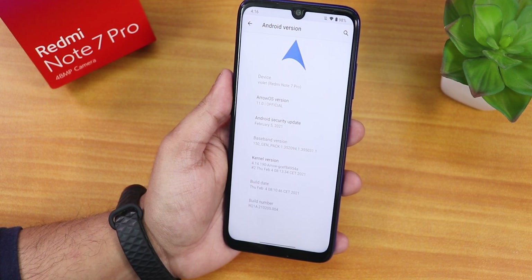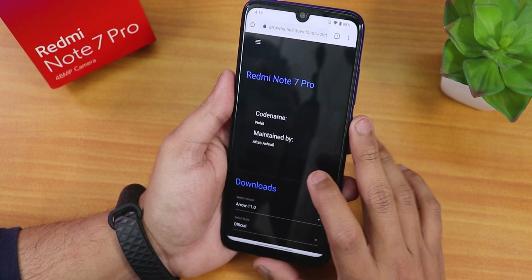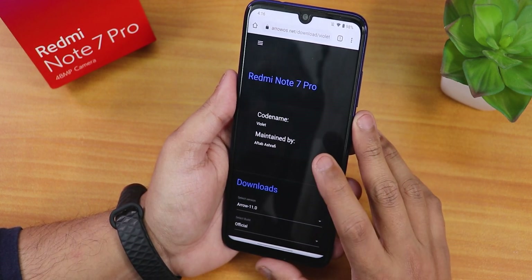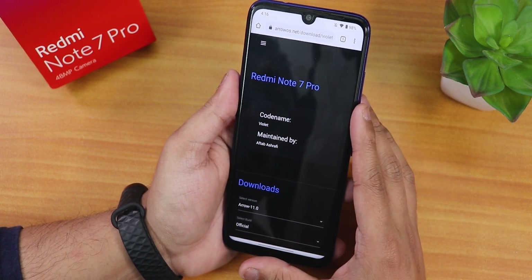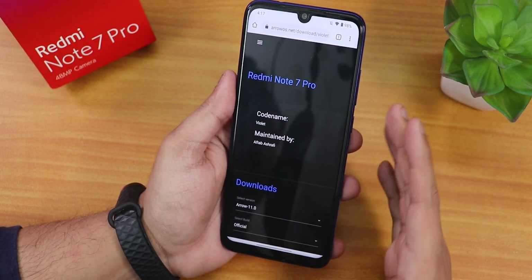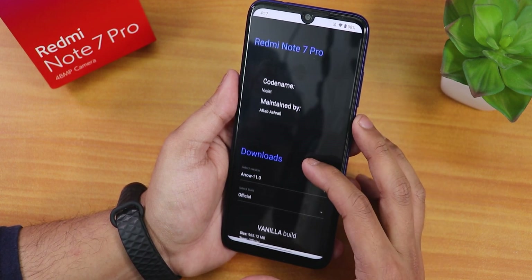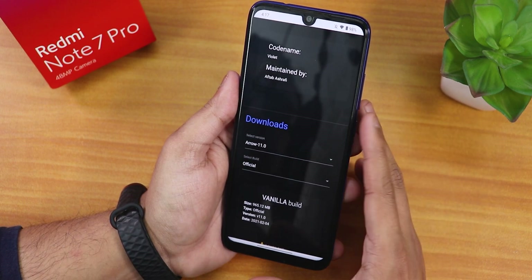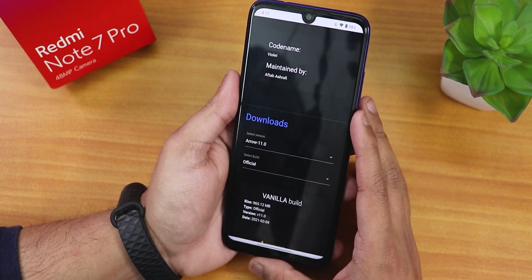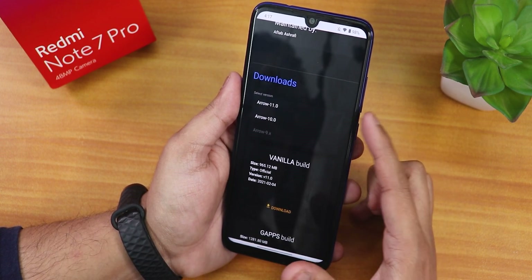If you are looking at the Aero OS website, this is how the download section looks like. It says Redmi Note 7 Pro because that is the device I have selected. There are a plethora of devices supported by Aero OS, and here the maintainer's name is Avtav Asrafi, who has done a really good job for the Redmi Note 7 Pro.